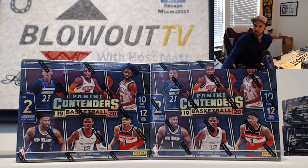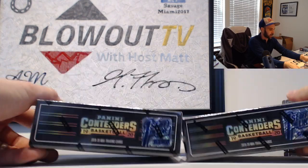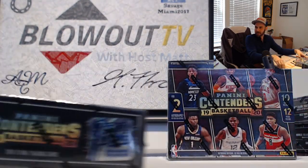Alright guys, next up I got Joe here who's gonna do a personal break of 1920 Contenders First Off the Line basketball. We got two boxes - there's the First Off the Line stickers. Appreciate it man, here we go.